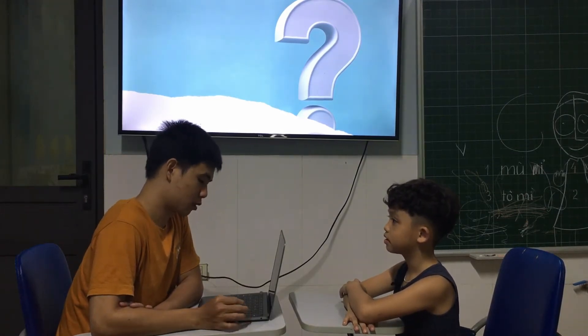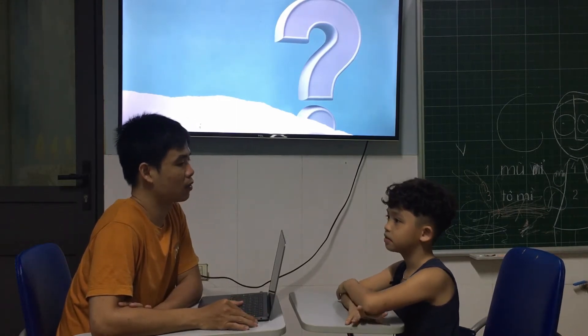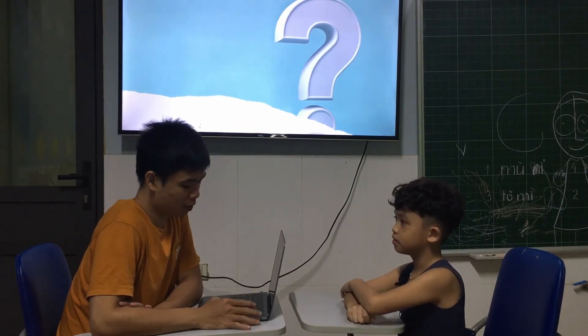Very good. So today we are going to have a middle test. I'm going to give you some questions, so get ready to answer them. So the first question is: